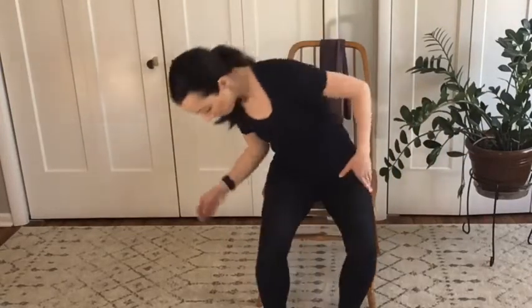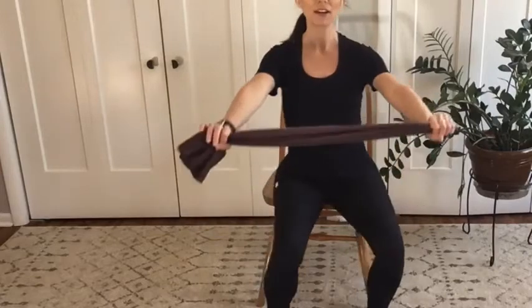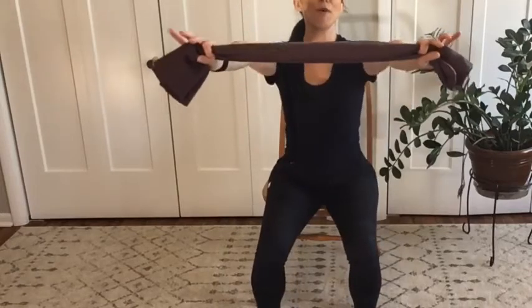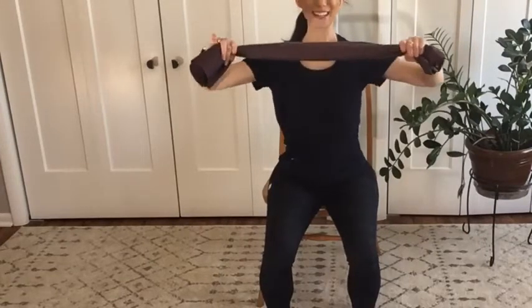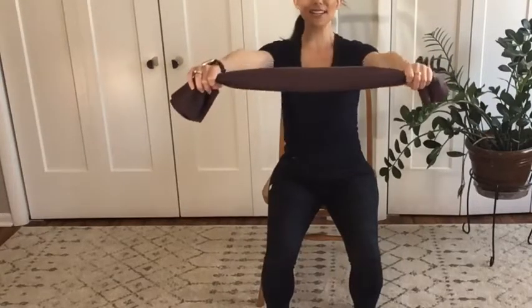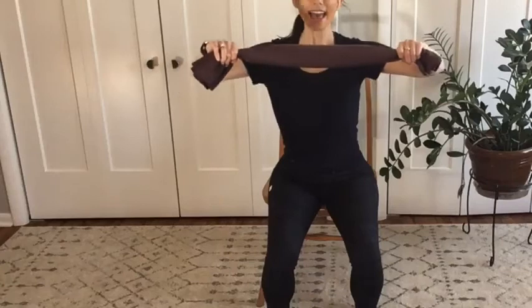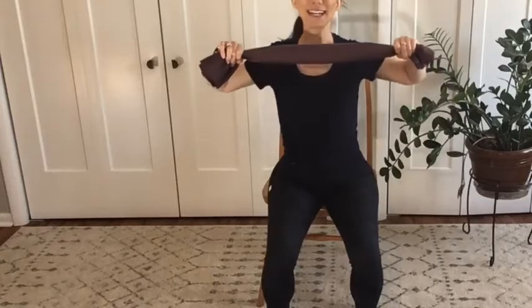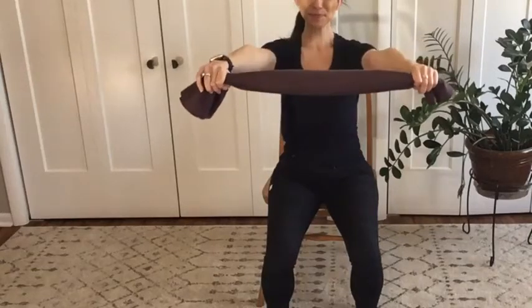Go ahead and grab your towel now if you have that available. Hold on to your towel nice and wide here with an overhand grip. We're going to push the towel forward and then pull those arms back — squeeze your shoulder blades together, and push your arms forward. Squeeze those shoulder blades together. This one is really great to help with posture.